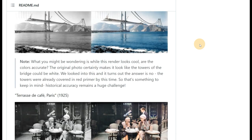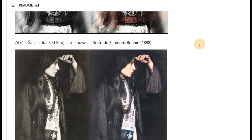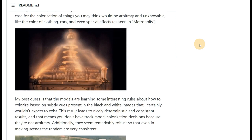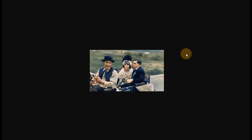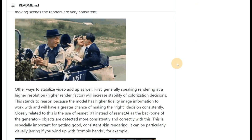One popular solution is DeOldify, a video colorizer project turned online application. This tool makes use of a range of AI and deep learning-based techniques to colorize images and videos. This online video colorizer has been trained and tested thoroughly. You can also find a version of this film colorization software on the MyHeritage website, which mixes GAN and NoGAN methodologies to create the most accurate colorized film possible.